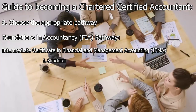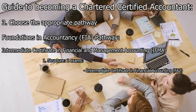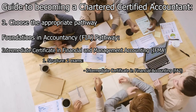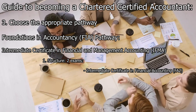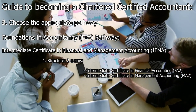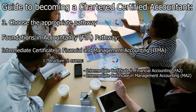The Intermediate Certificate consists of two exams. FA2 focuses on financial accounting principles, practices, and preparation of financial statements, covering topics such as accounting for limited companies, partnerships, and basic financial analysis. MA2 delves into management accounting concepts including costing methods, budgeting, performance measurement, and decision-making tools.